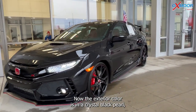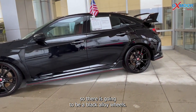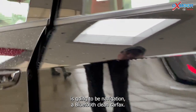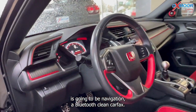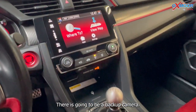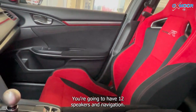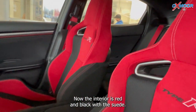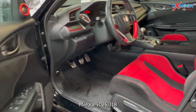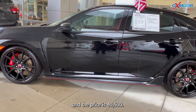The exterior color is in a crystal black pearl. There are going to be black alloy wheels, navigation, Bluetooth, and a clean Carfax. One previous owner — this was locally owned. There's going to be a backup camera, 12 speakers, and navigation. The interior is red and black with suede. Mileage is 26,318 and the price is $40,500.